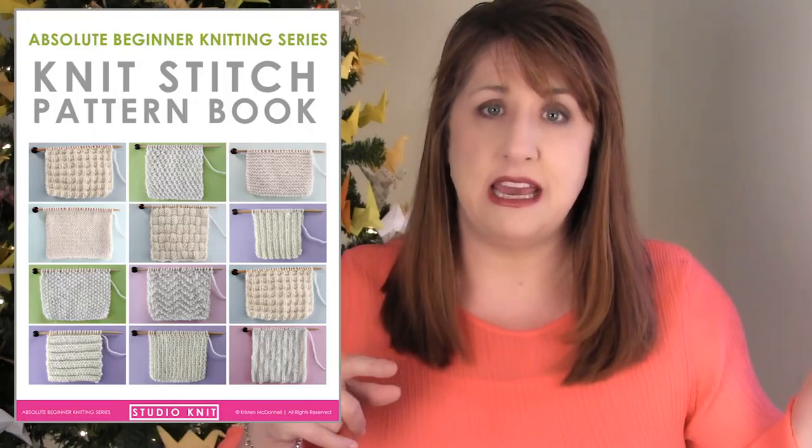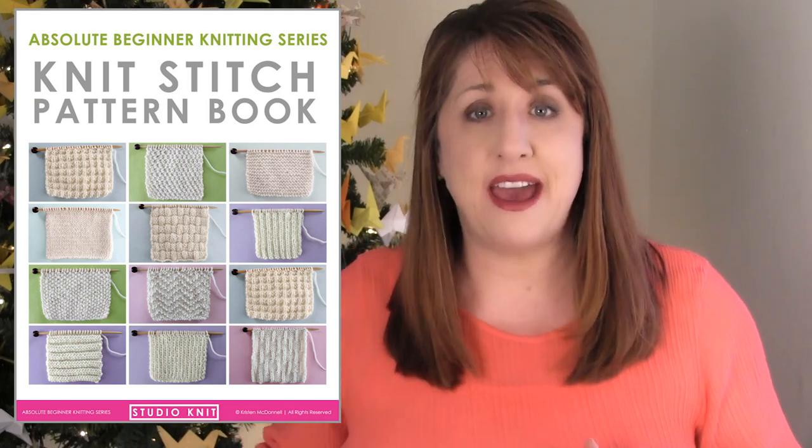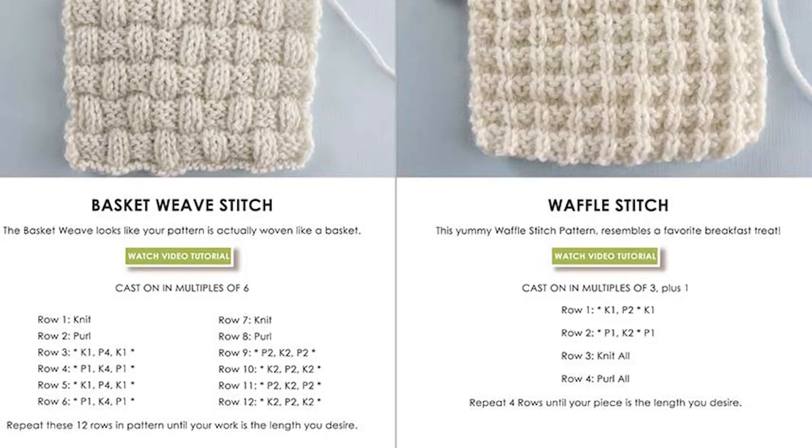If you like my channel Studio Knit and are interested in further supporting what I do here, I have two great options for gift giving. One is my new knit stitch pattern book — it's electronic, available on Etsy, where you can securely order and immediately download it. It is a collection of all of my favorite basic knit stitch patterns so you can create great textures. You can have it on your device with a button to go see one of my videos, it has a beautiful photo of each stitch pattern with all of the instructions, and it's also printable so you can knit offline and tick off each row as you go.